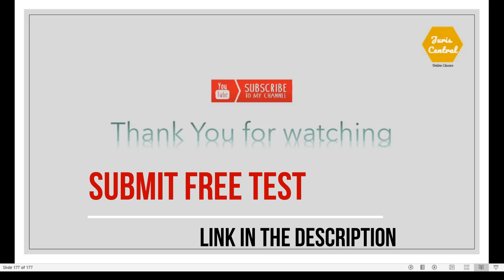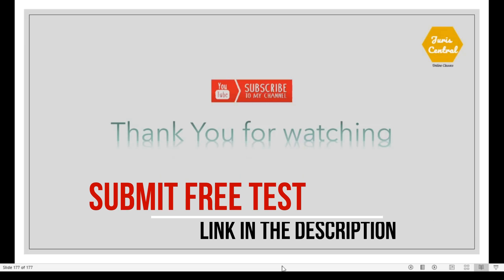I would request you to kindly like, share and subscribe to the channel. By this session we have completed the solved papers of the past 5 years. In case you have missed the video of the last 4 years, kindly check the 'i' button attached over this video. Do not forget to submit the test — the link is in the description below. Kindly let me know in the comment box whether you want more such test papers. With this note, I am signing off. Have a great day.